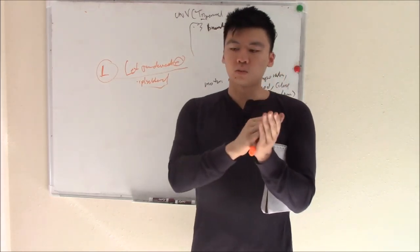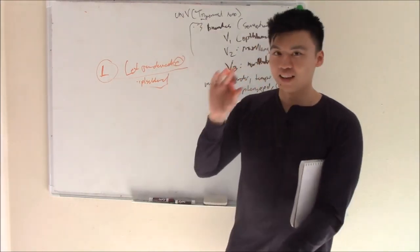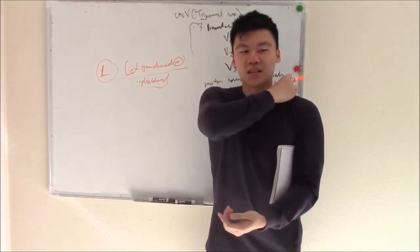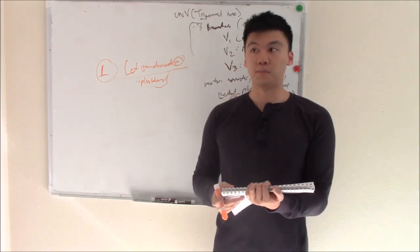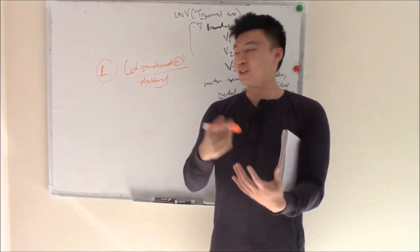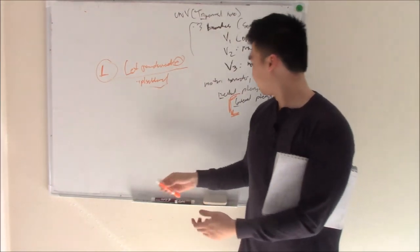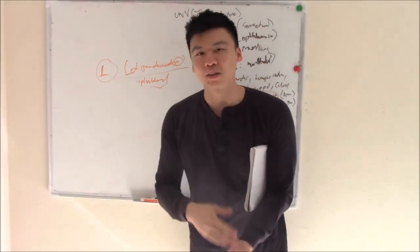We just finished cranial nerves 1 through 6 — cranial nerves 7 through 12 will be in the next video. By the way, it's not pronounced 'pterogoid' — it's 'pterygoid,' like 'pterodactyl.' Hope you enjoyed the video!